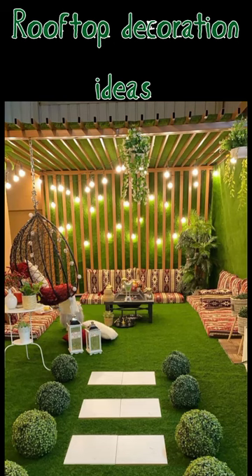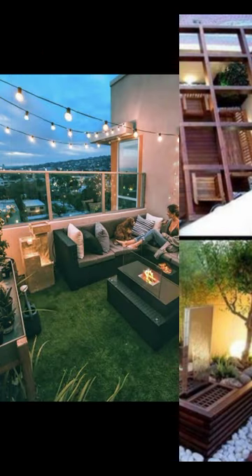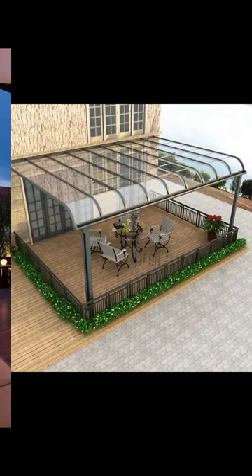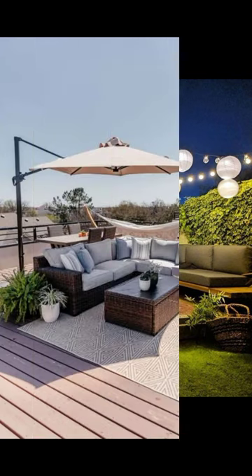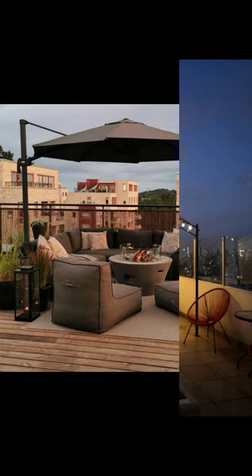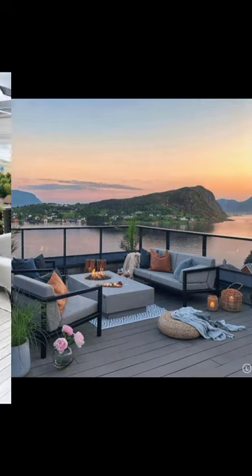Here are some rooftop terrace decoration ideas for you guys, which include open terrace design, rooftop garden, vibrant colored scheme, suitable outdoor terrace decoration ideas, suitable outdoor furniture, outdoor lighting, and roof deck.